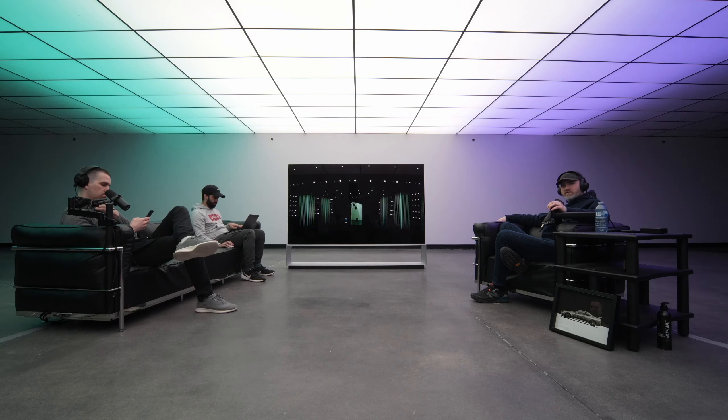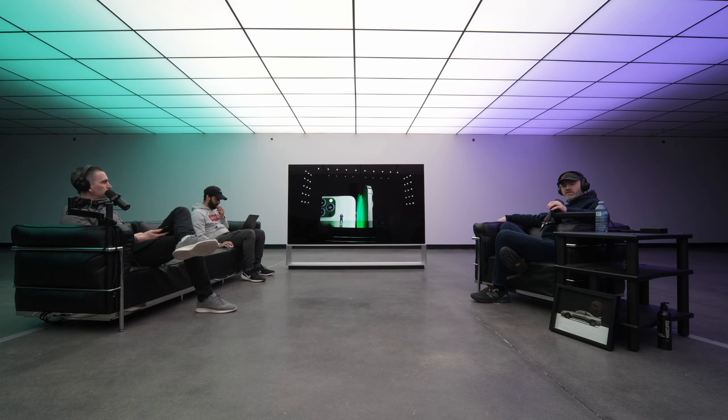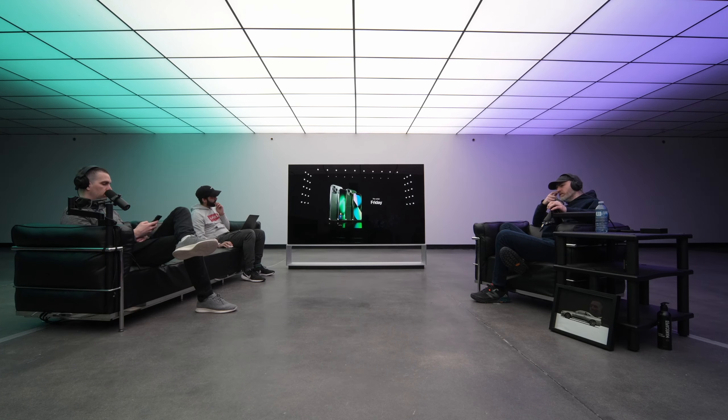With its precision milled back glass and color matched aluminum edges, an iPhone 13 Pro in a sophisticated new alpine green joins the most pro lineup we've ever created. It's a lot like the midnight one from before. You can pre-order these new models starting this Friday and they will be available on March 18th.